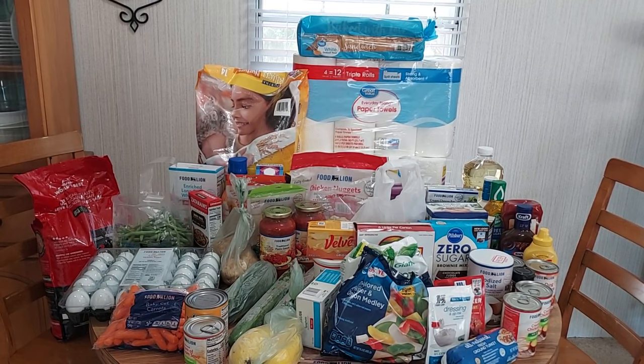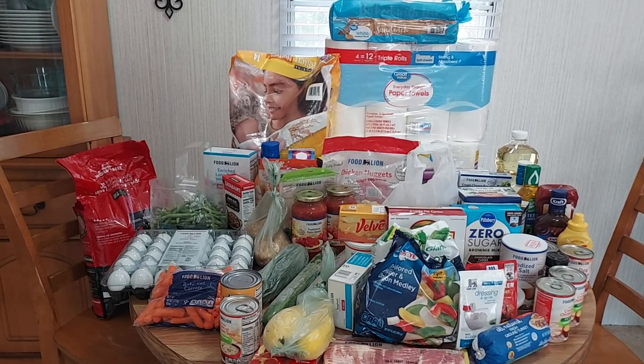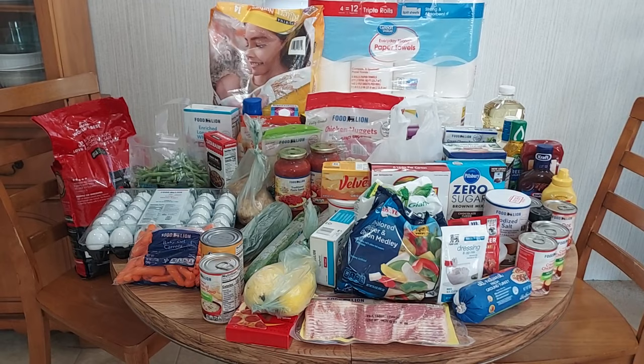Hey there, it's me Donna, better known as Thriftastic Mom. Welcome to my channel. Today I'm sharing a grocery haul with you. My husband actually went to Walmart and picked up some things that you see at the back there, which isn't all grocery stuff. The little bit of stuff here on the front is from Food Lion — I did a grocery pickup order and went and picked it up.